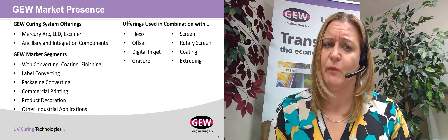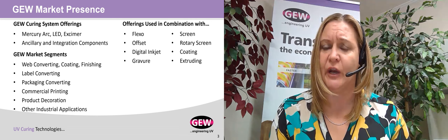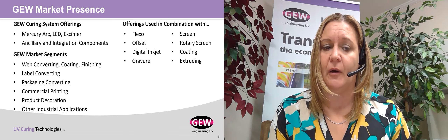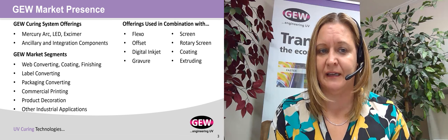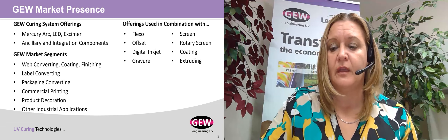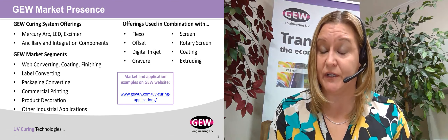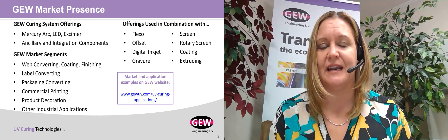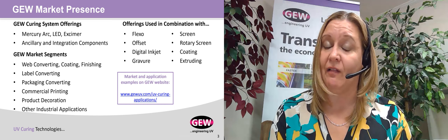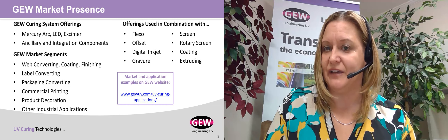GEW is in various market segments. For the last 20 years, we've been heavily entrenched in the narrow web label market, but we also sell into packaging, commercial printing, and especially mid- and wide web converting. For a more in-depth explanation of the markets we're in and how our technology solves needs in these markets, you can find more information on our website by following the link and looking at our applications pages.